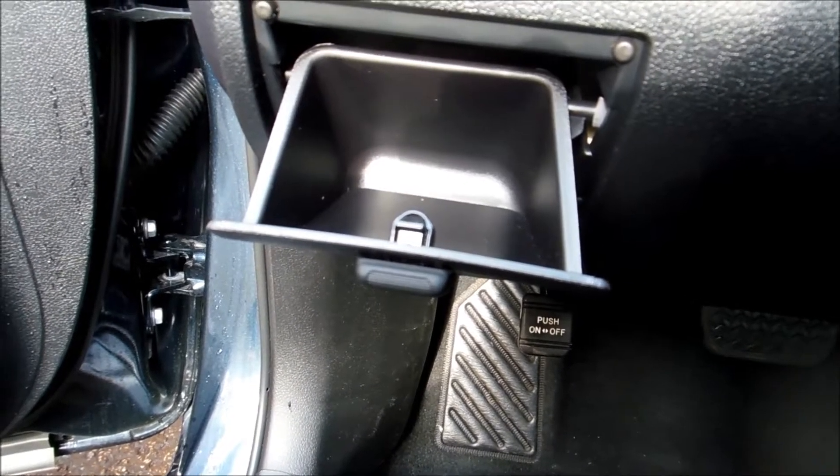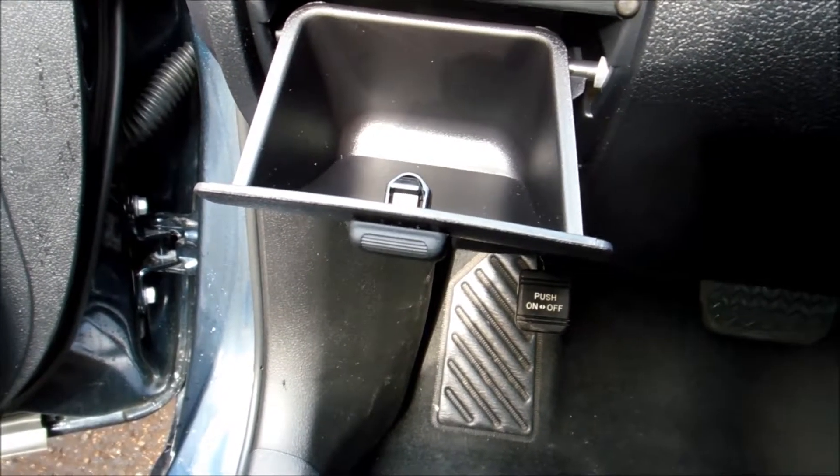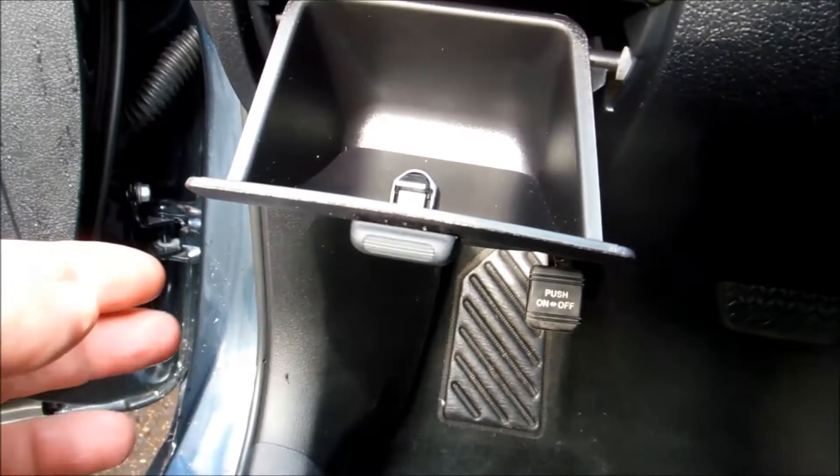There's a handy smart compartment for little things like coins and keys. I really like it.